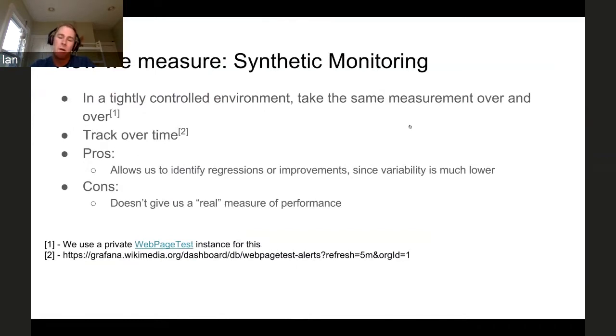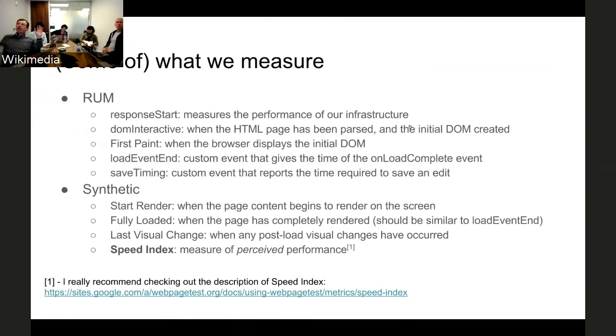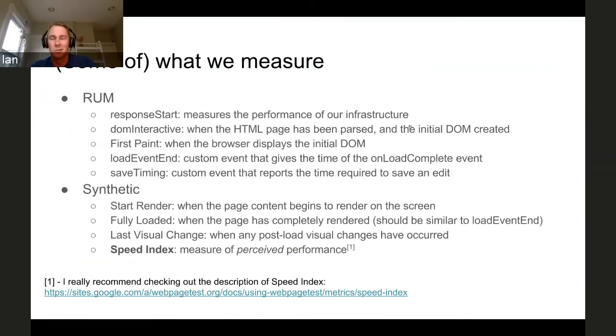The point being that RUM and synthetic are measuring slightly different things. On the real user monitoring side — do we have a global set of measurements, like other geos? Yes. The samples we collect are not filtered based on geography — it really is just one out of every thousand requests randomly, no matter where they are in the world.